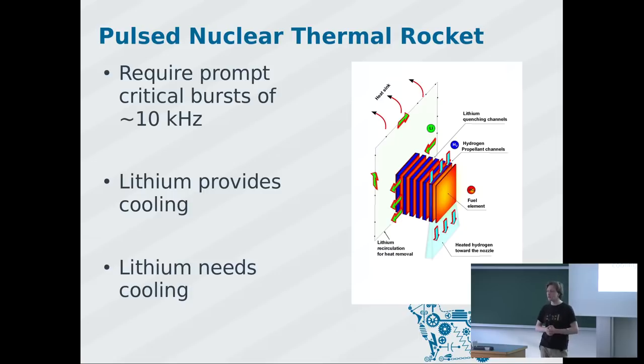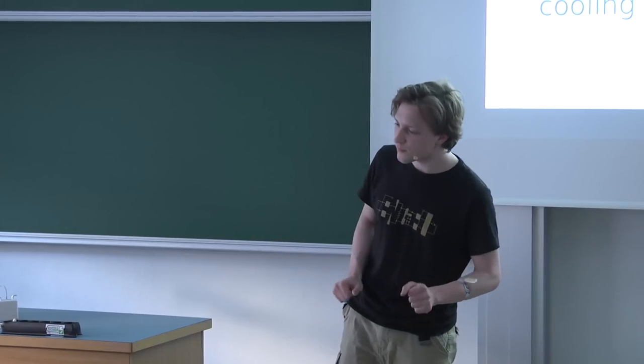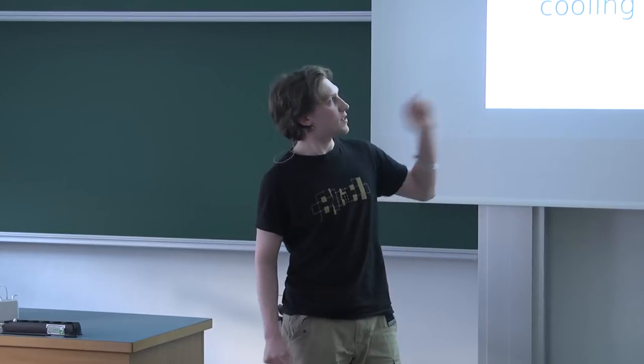They say you want to cycle this at around 10 kilohertz — reactor up, reactor down, reactor up, reactor down. I mentioned Project Rover had problems with fuel elements being eroded by heat. This paper did not go into detail on how to avoid that, but states that from a thermodynamic standpoint — considering how fast heat is conducted through the uranium fuel, through the lithium, through the hydrogen — it works.